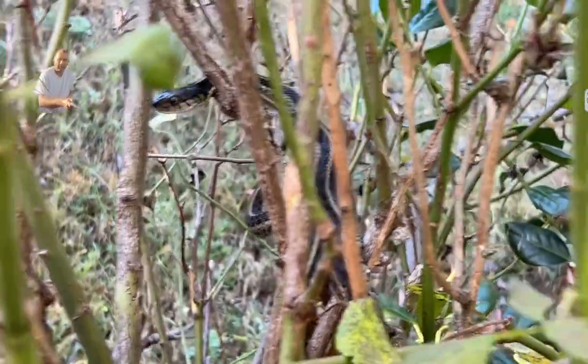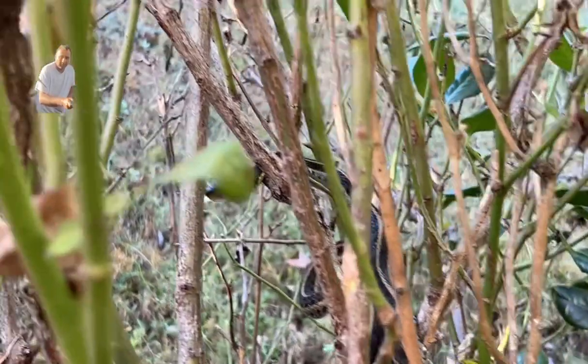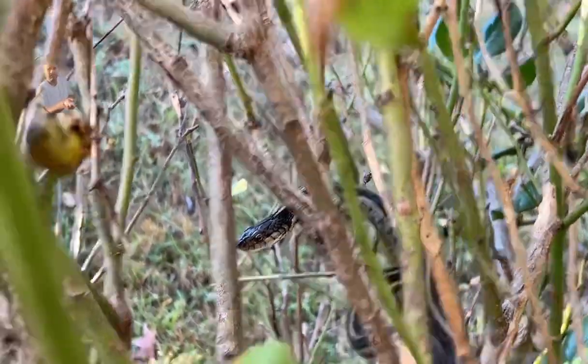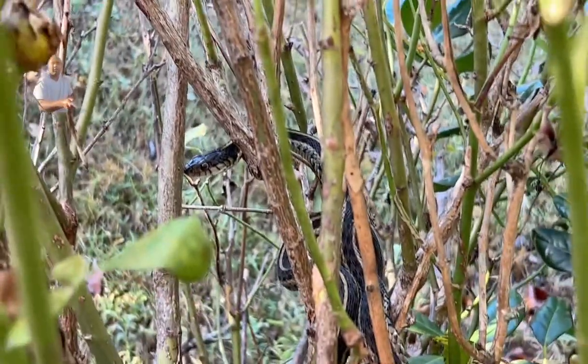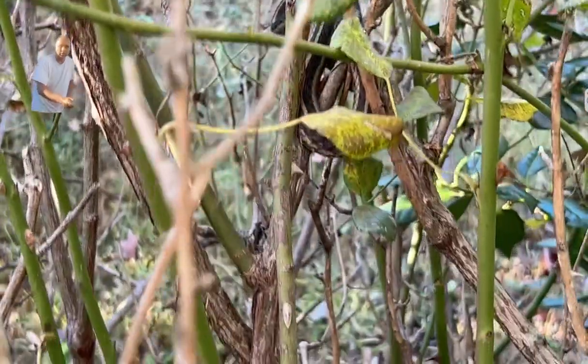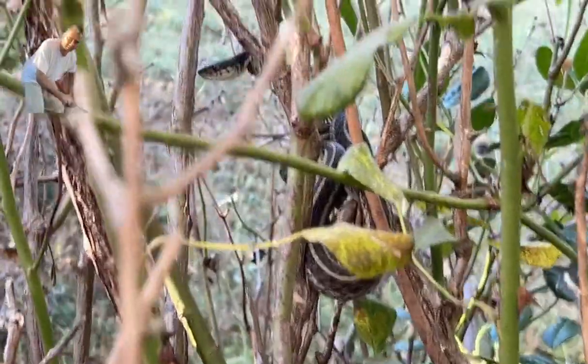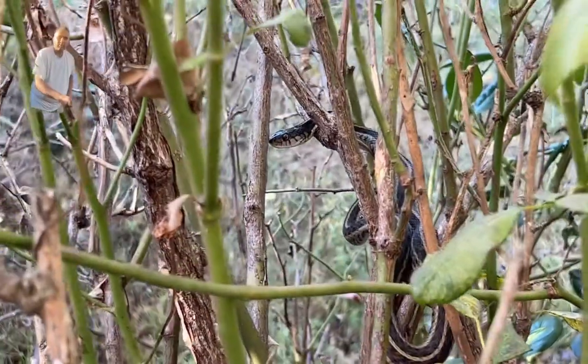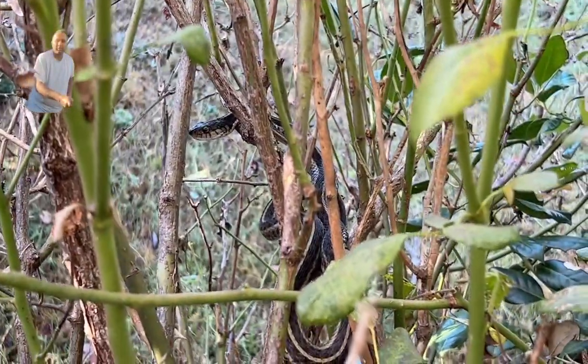But you can see this is a really beautiful snake — beautiful eyes. The snake's eyes are really beautiful, you can see it. And it is rolled up on this rose plant, which looks very nice and really beautiful in the morning.